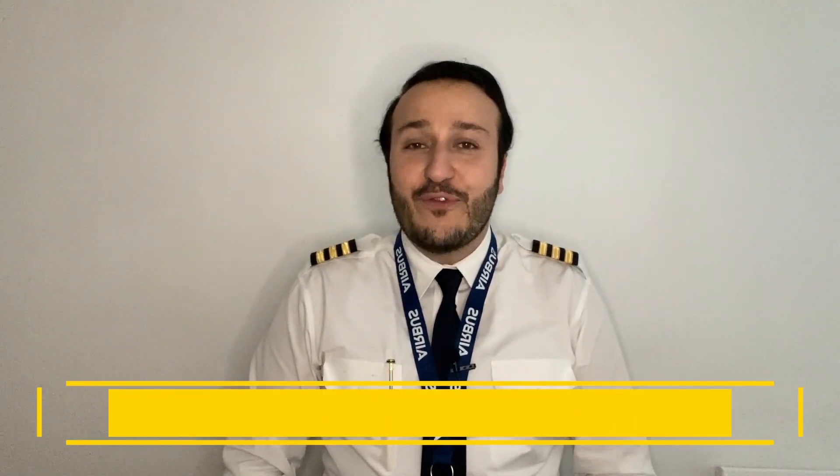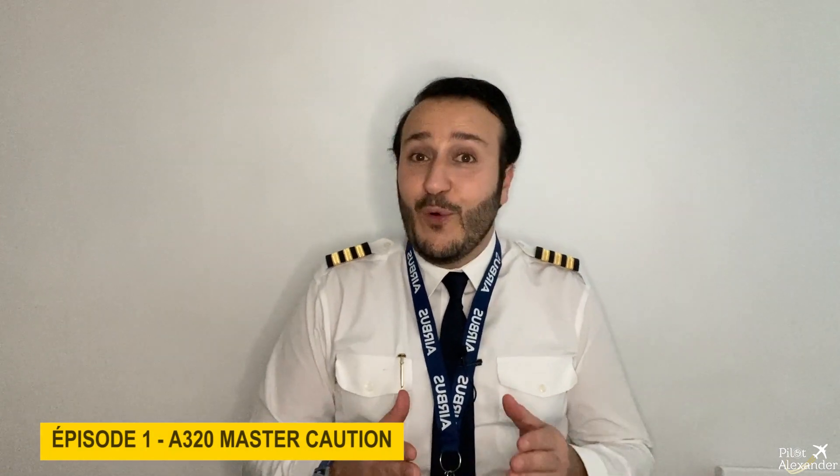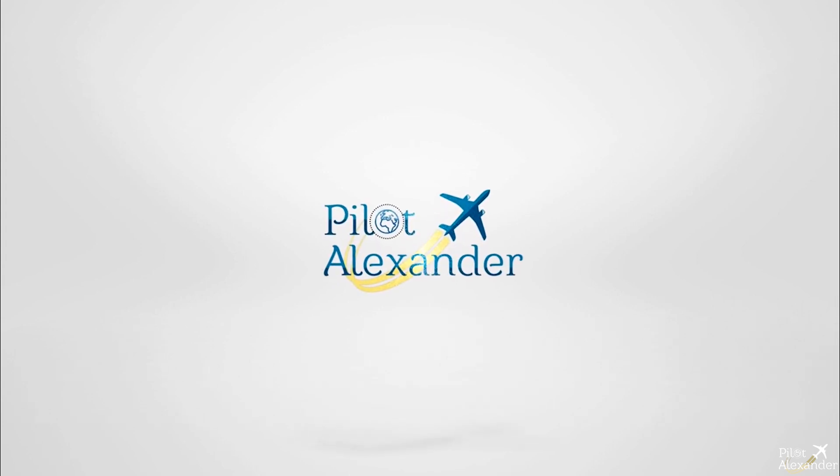Dear beautiful followers, welcome back to my channel, Pilot Alexander, for a new series: Incident and Accident Analysis. This is the first episode of this series. If you watch it, like it, share it, and of course subscribe to my channel. We will certainly expand these episodes to new incidents and accidents, and see what happened in these events, learn from them.